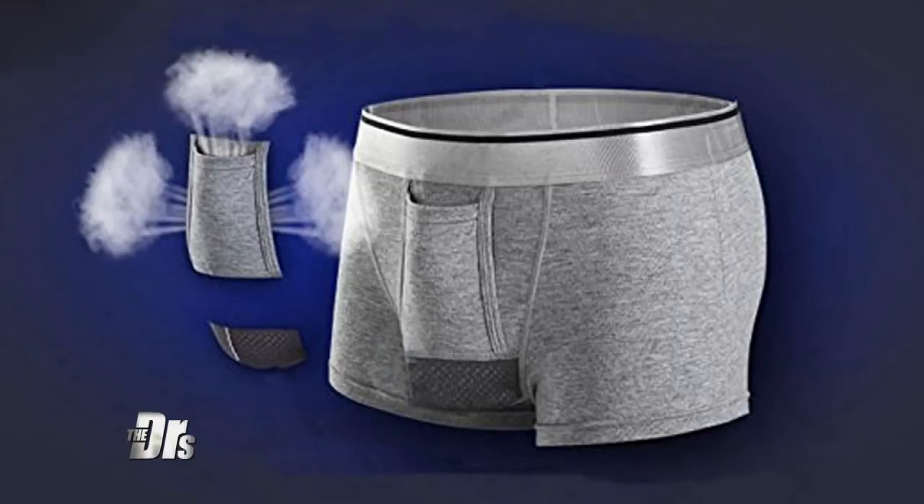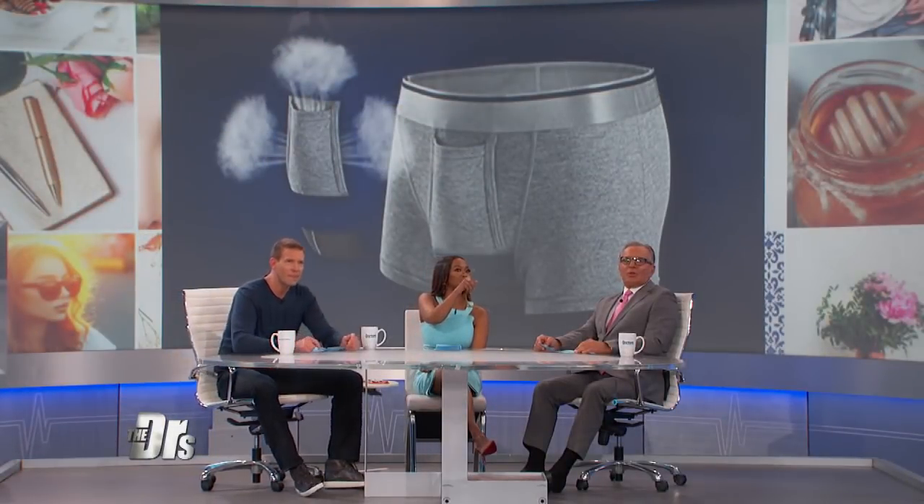So it separates the testicles from the penis. The testicles live in the dark area. Wait, wait — they're not meant to be separated. They come as a set. We can talk about it some more, but I don't think I'm going to like this.